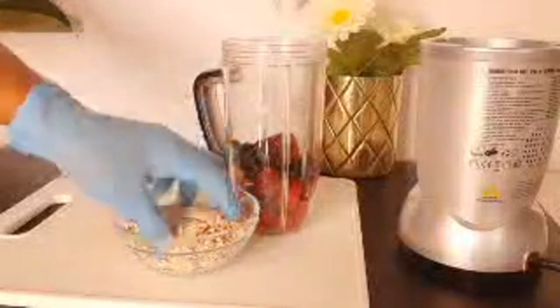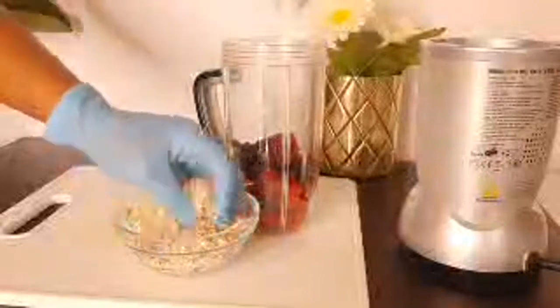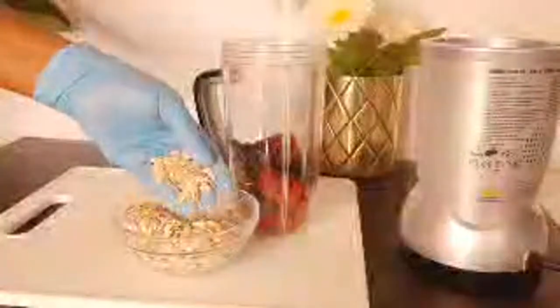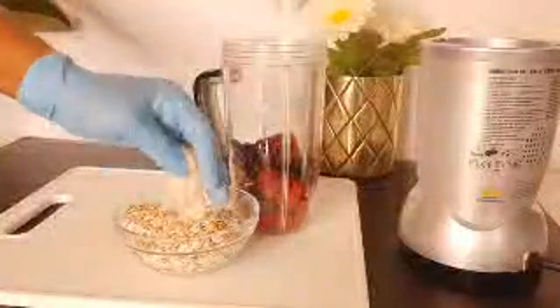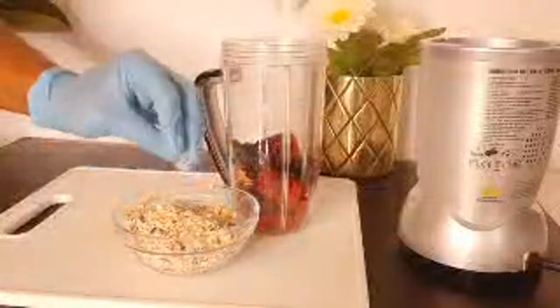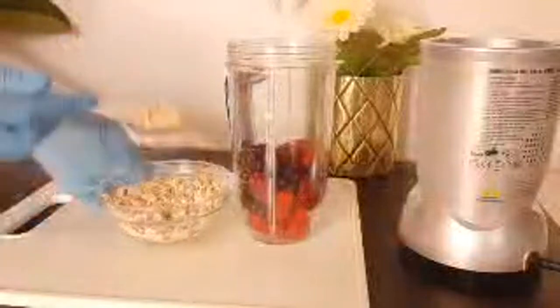Old-fashioned oats are very high in many minerals and vitamins. They contain powerful soluble fiber which reduces our cholesterol level, reduces blood sugar, increases growth of good bacteria in the digestive tract, and keeps us fuller for a longer time - which means it helps us to lose weight. If you want to lose weight, add oats in your smoothies. So I'm going to be adding about three tablespoons of oats.